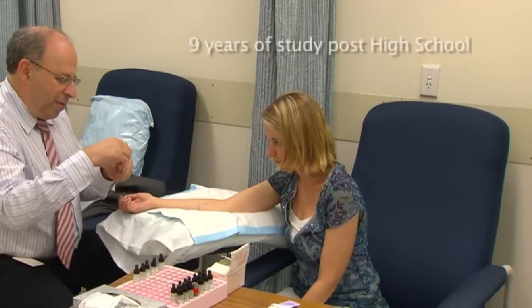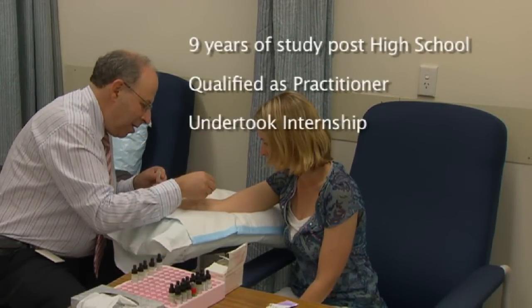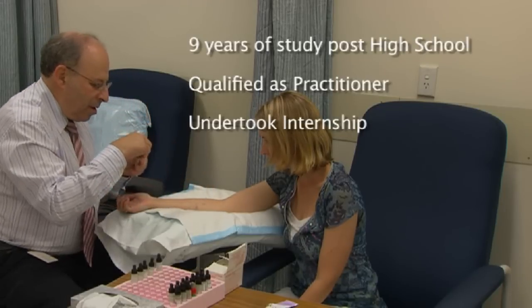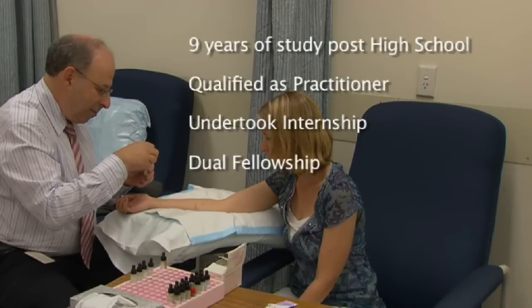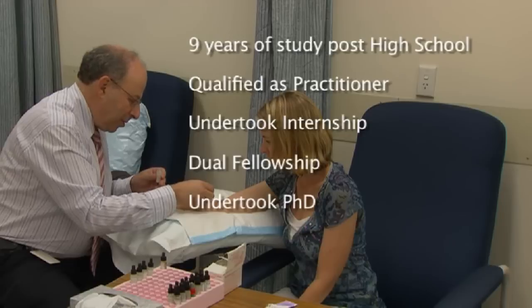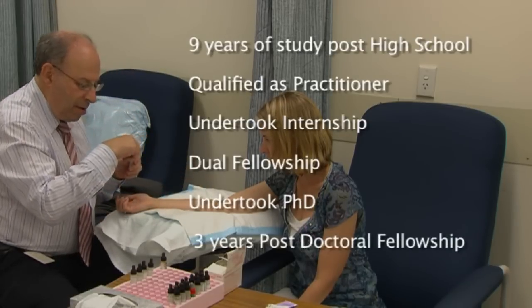Following high school and graduating medical school, Dr. Adelstein undertook an internship and further training before receiving dual fellowship in the College of Pathologists and College of Physicians. He then went on to complete a PhD followed by three years for a post-doctoral fellowship.